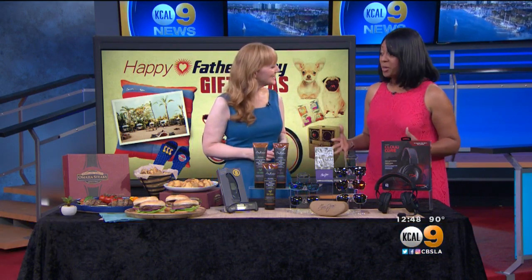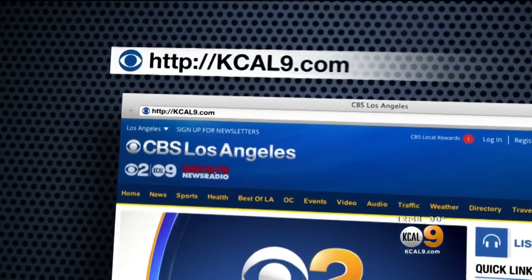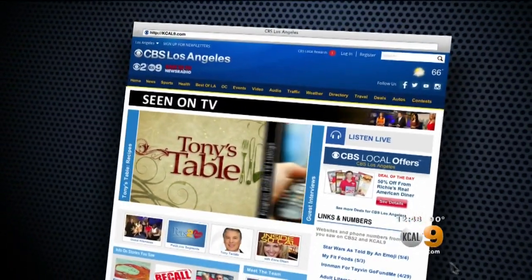All right, Amy — thanks so much. Thank you! So many great ideas for the dad that has everything. For more on Amy Sewell and her gift ideas, just head to our website KCAL9.com and click 'Seen on TV.'